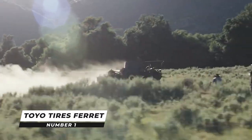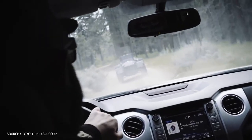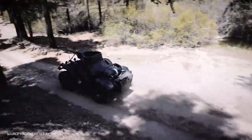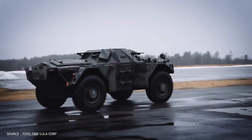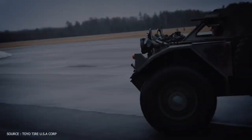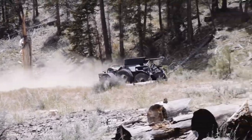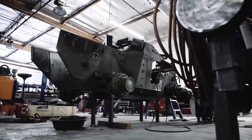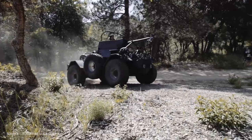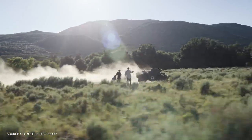Number 1: Toyo Tires Ferret. Toyo Tires has unveiled the Ferret, a vehicle driven by off-road champion BJ Baldwin that demonstrates how Toyo Open Country tires take any vehicle through any terrain. A 1959 British Ferret 4x4 military scout vehicle served as the foundation, fitted with six massive Toyo Open Country tires mounted on special wheels, two of which are powered by hydraulic motors controlled from within, considerably modified by action vehicle engineering.